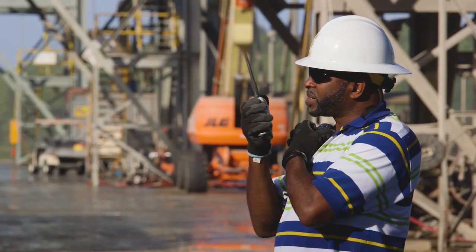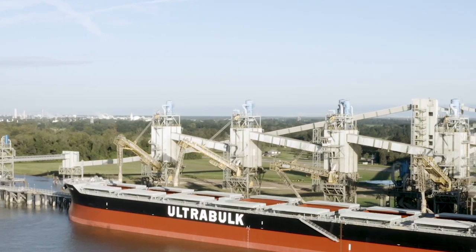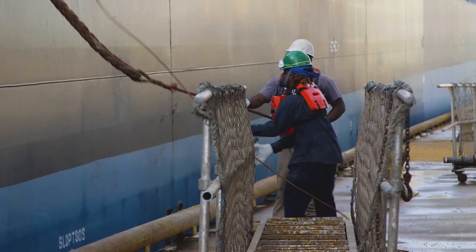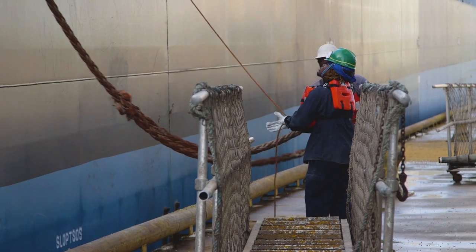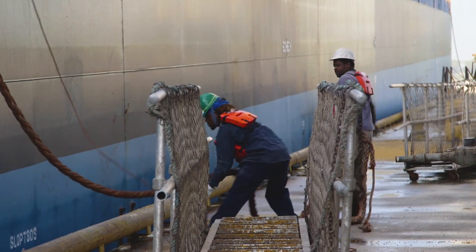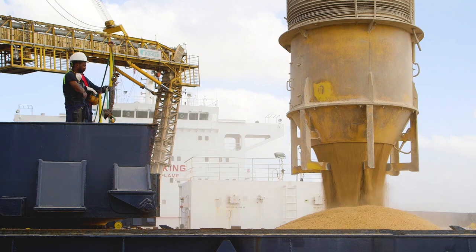At the same time, the team tracks and makes sure the vessels to be loaded are ready and waiting before shipments arrive. This time-tested and proven approach to barge and vessel handling helps avoid unnecessary costs and inconveniences to customers.